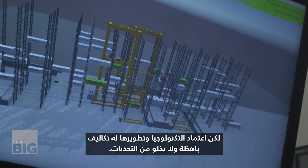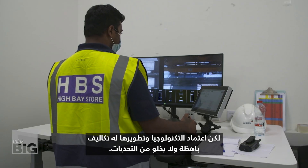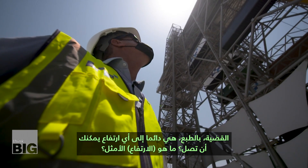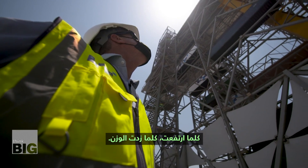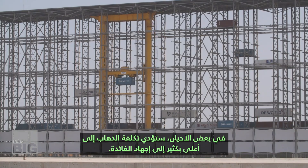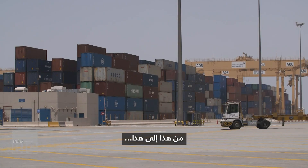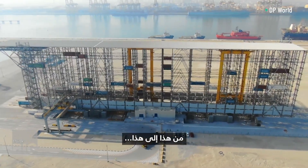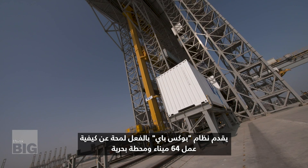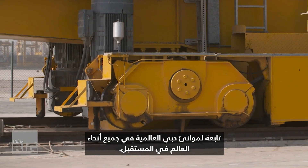Adopting and developing new technology comes with high costs and isn't without its challenges. The issue, of course, is always how high you can go — what is the optimum? The higher you go, the more weight you're going to put, and sometimes the cost of going much higher will outweigh the benefit. From this to this, Box Bay is already giving a glimpse of how DP World's 64 ports and marine terminals around the world might work in the future.